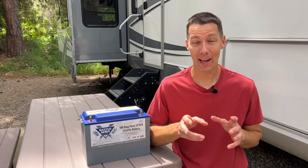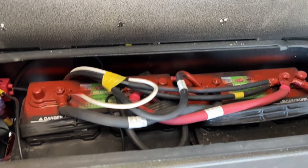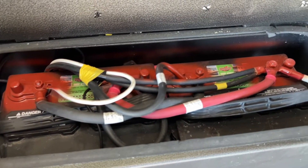Are you thinking why would anyone spend that kind of money for a lithium battery for their RV? In this video, I'll go over how the Baddeborn lithium battery compares to the standard lead acid battery that is found in most RVs.